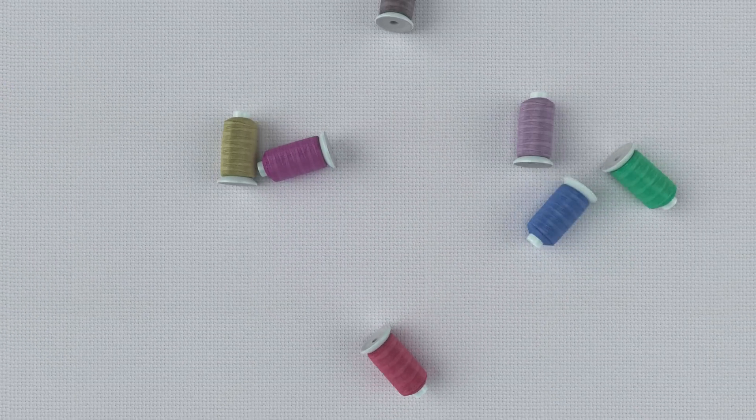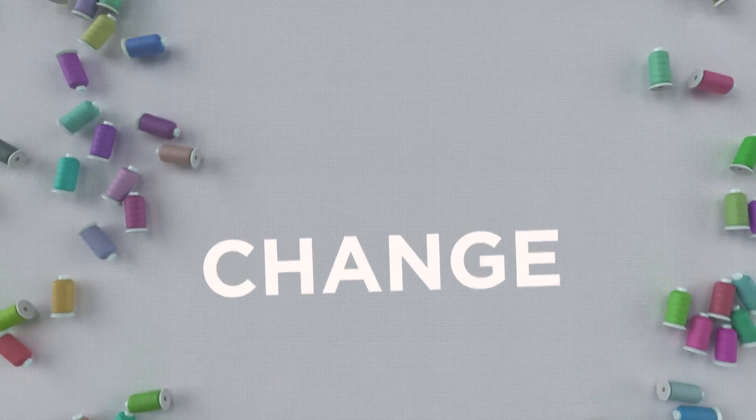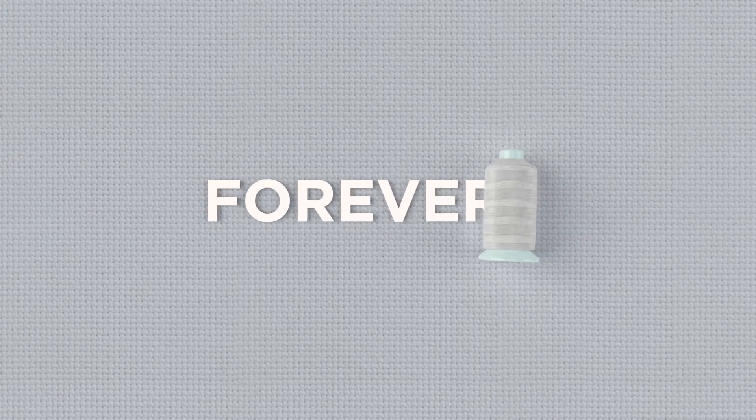Textile production usually requires a large number of threads in different colors. This is about to change forever. With the revolutionary ColorReel technology, you can get all colors using only one single thread.